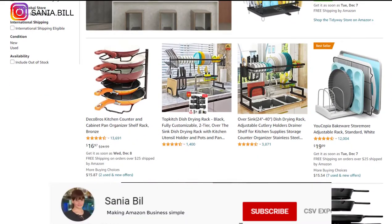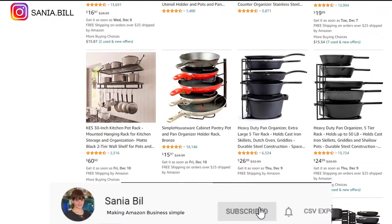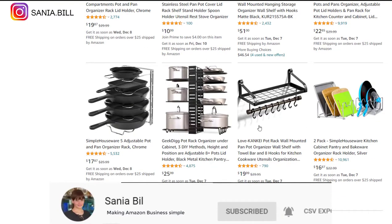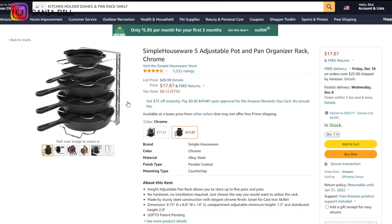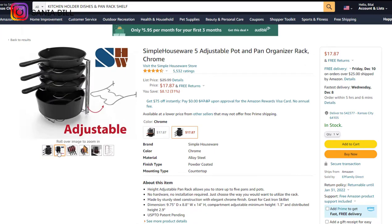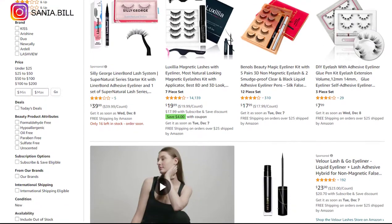Product number five is the kitchen holder dishes and pan rack shelf. This is an obvious problem solver and a perfect product to sell all year round. It falls under the kitchen niche market and sells more among women. It's a proven seller on Amazon with many orders. Selling price is under $35, product cost is $20, shipping is $2, giving a profit margin of $13.